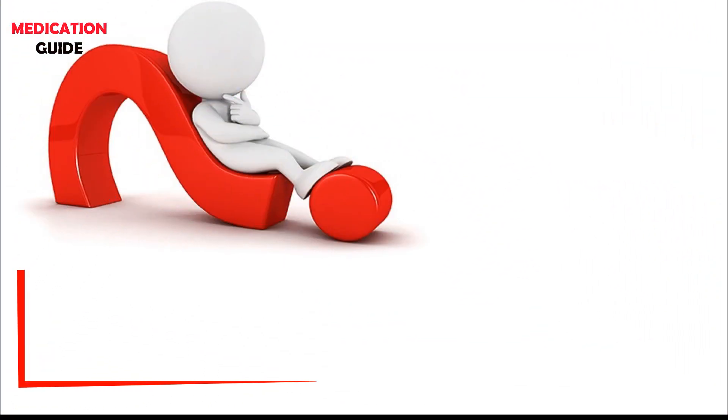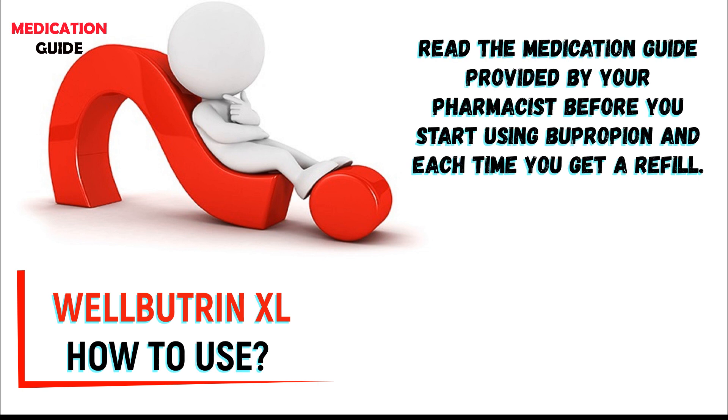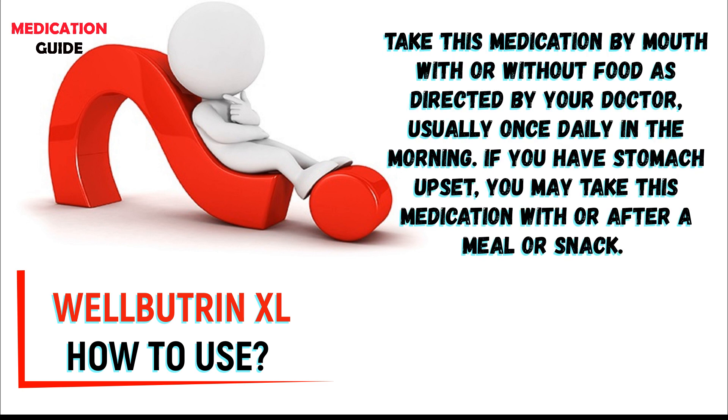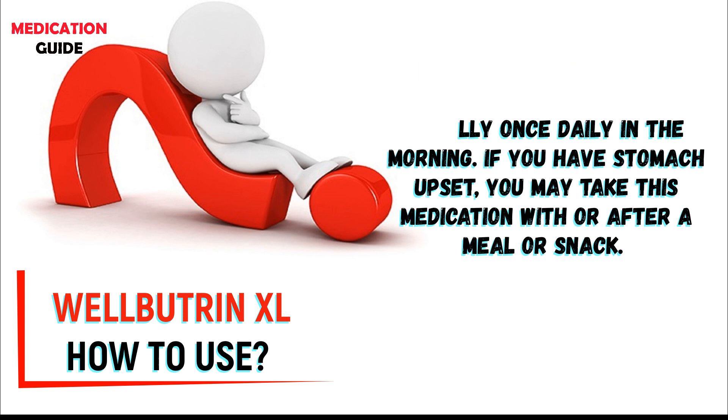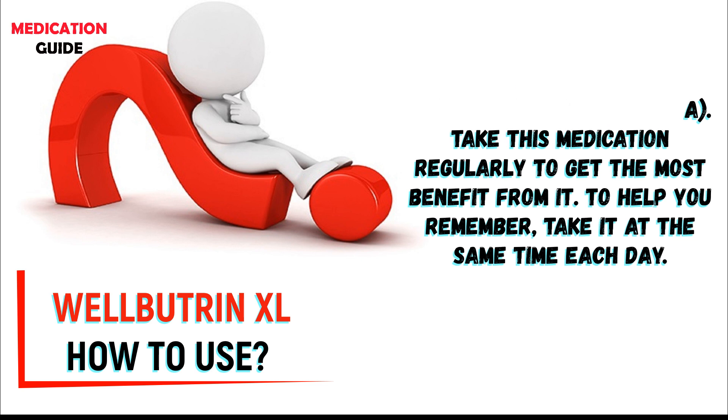How to use Wellbutrin-XL? Read the medication guide provided by your pharmacist before you start using bupropion and each time you get a refill. Take this medication by mouth with or without food as directed by your doctor, usually once daily in the morning. If you have stomach upset, you may take this medication with or after a meal or snack. Taking this medication late in the day may cause trouble sleeping. Take this medication regularly to get the most benefit from it. To help you remember, take it at the same time each day.